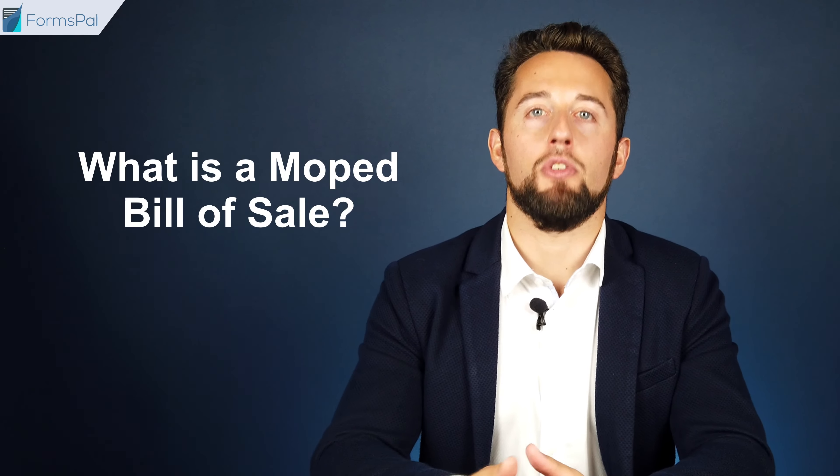What is a moped bill of sale? This document is used to transfer a moped from a seller to a buyer and record the details of such a transaction. The parties can agree to transfer a moped for money, or trade it in for the buyer's vehicle with an additional payment or as an even trade.